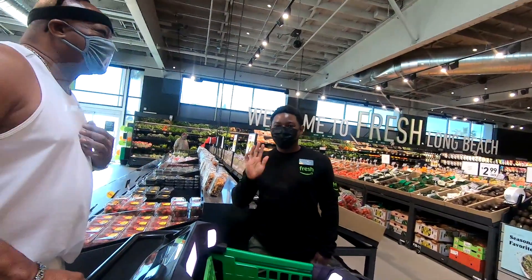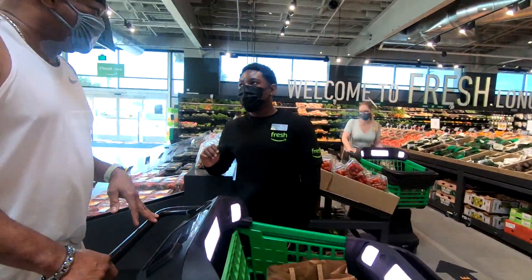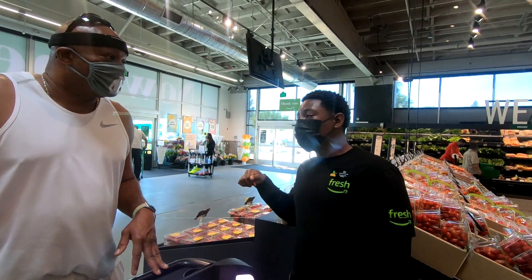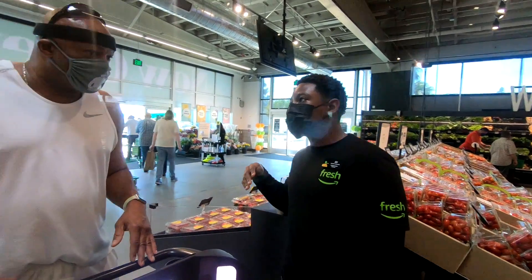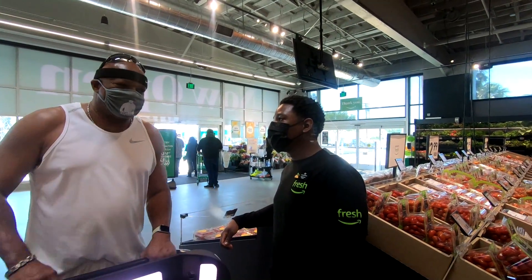How many stores do they have open in California? About three — Whittier, Irvine, and one here. They're about to open one in Cerritos as well. We appreciate your help! No problem, have a nice day.